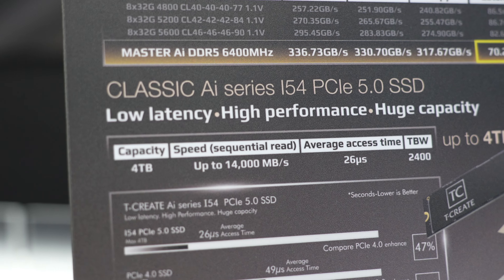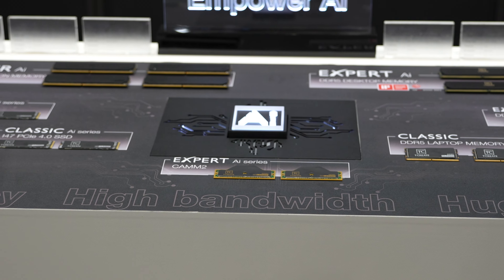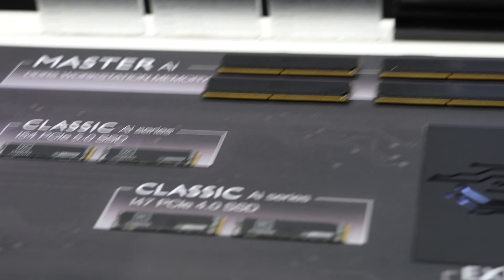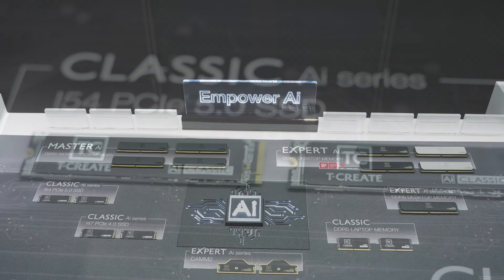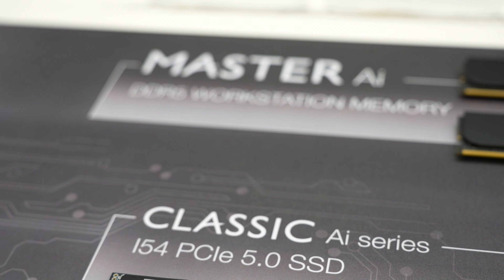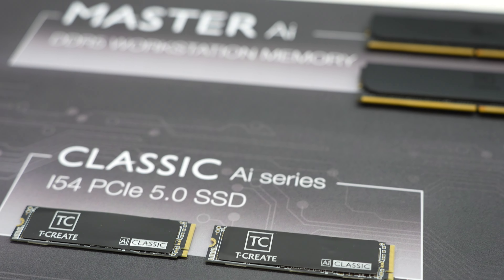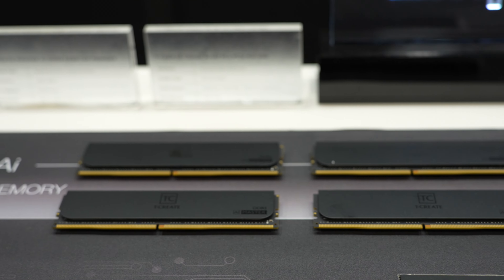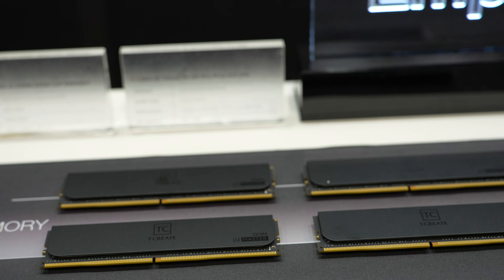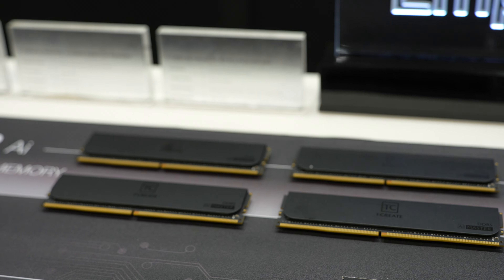These are basically i54 PCIe 5.0 SSDs, maximum 4TB, that go up to 26 microseconds access time. In the PowerAI section, we have loads of DDR5 and M.2 SSDs. Let's start with the i54 PCIe 5.0 SSD, which is Gen 5, 3D TLC NAND. We get speeds up to 14,000 MB per second read, and write goes up to 11,800 MB, with storage capacity of 1, 2, and 4TB. T-Create Master AI DDR5 memory ranges from 6,000 to 6,800 MHz, 64 to 192 GB — DDR5 288-pin ECC Registered DIMM.